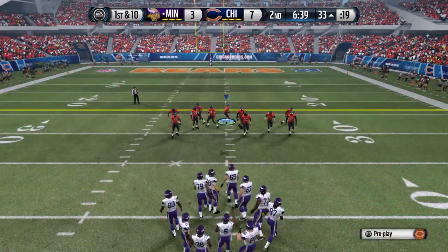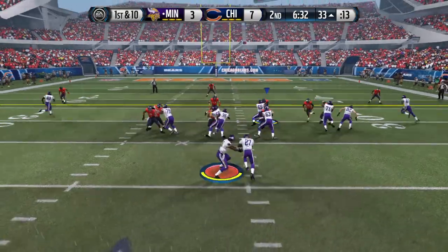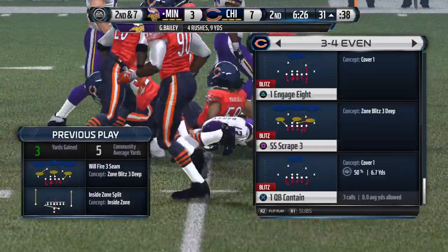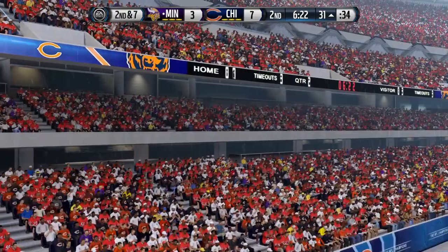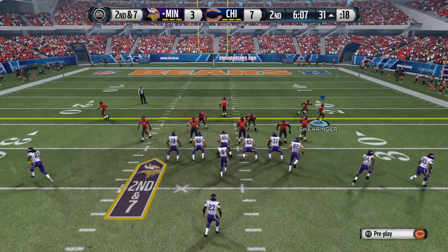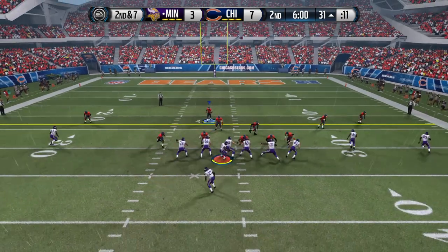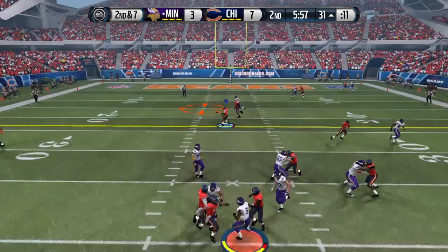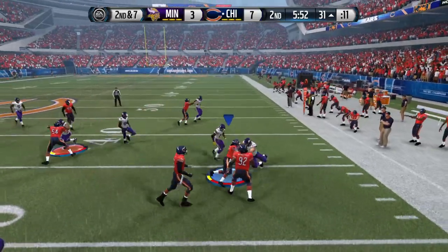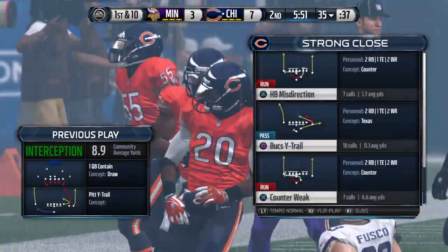The offense is set at the line after that completion. Here's the handoff, trying to fight through right up the middle. It's now second down and seven after the three-yard rush. The pass is intercepted! That was an awesome job by the defense — they read the quarterback's eyes, got in position, and made the interception.